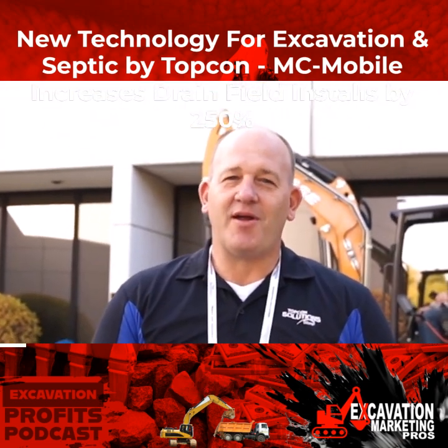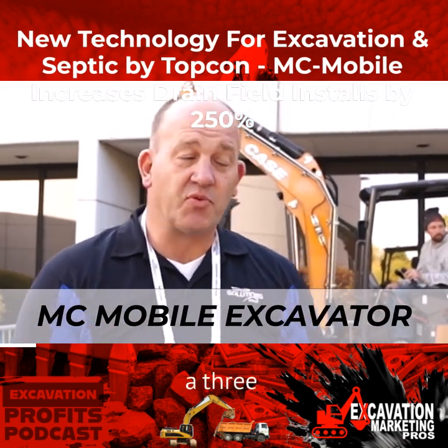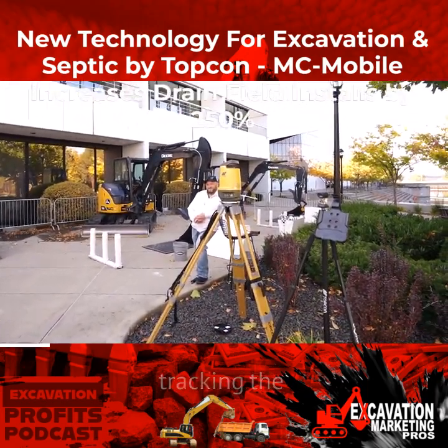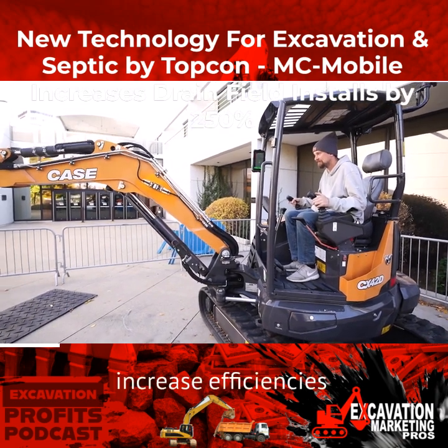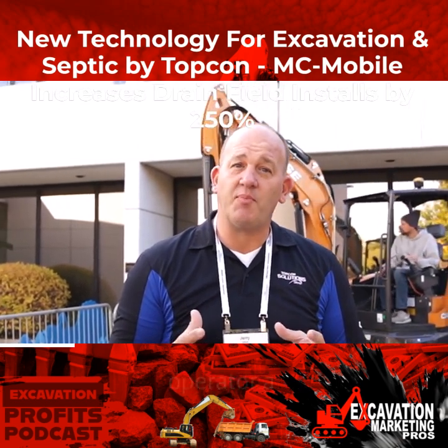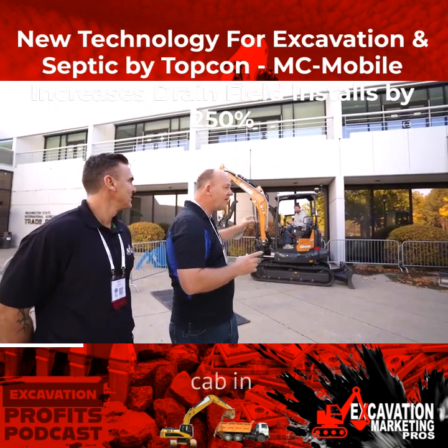Thank you guys for letting me share this product. Today we're going to show MC Mobile Excavator. This is a new system, a three-dimensional system that we use at 3D laser level, the LN-150, tracking the prism on top of the excavator. This new system is going to help you guys increase efficiencies in the field, reduce installation times for your drain fields, and give the operator a horizontal and vertical position from the cab in live time.